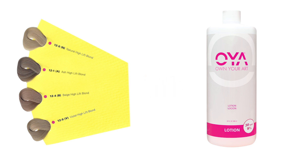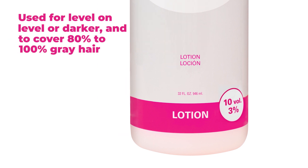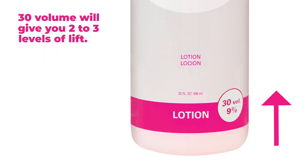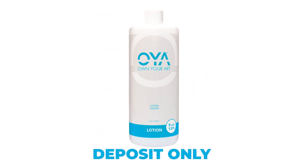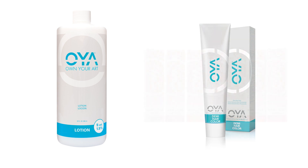It is important to point out that Oya permanent color 10-volume Oya lotion, not 20-volume, is used for level, on-level, or darker, and to cover 80% to 100% gray hair. 20-volume will give you up to 2 levels of lift. 30-volume will give you 2-3 levels of lift, and 40-volume is designed for 3 or more levels of lift. Oya 5-volume is designed for deposit only with our demi-permanent color, and it can also be used with Oya bump and tone.